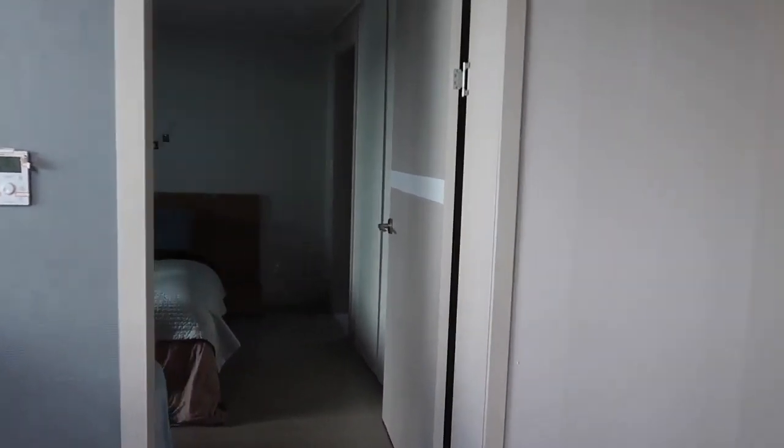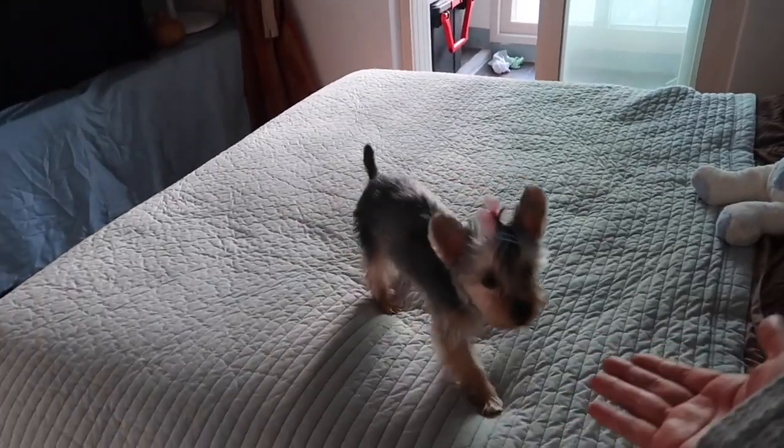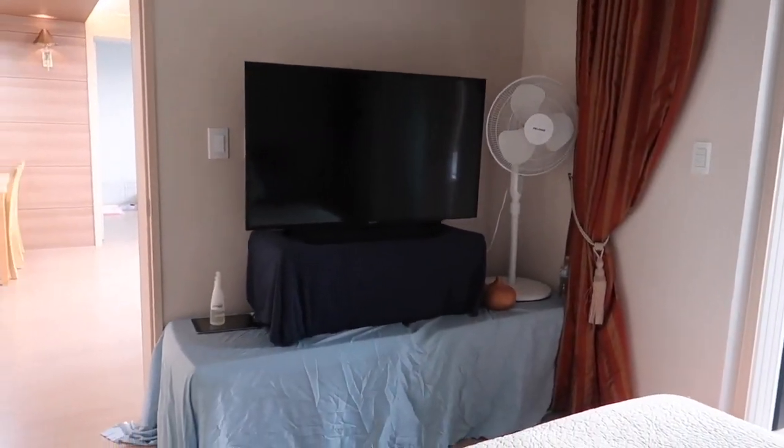So this is the bedroom. Here's Stella again — she's a jumping master. And this is our TV.